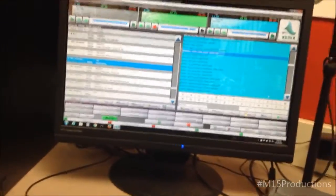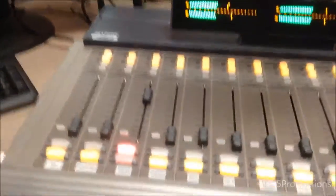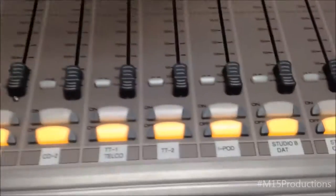The call recording is on this Vox Pro system down here — that's the Vox Pro's computer. Over here is the on-air computer. It is running Simian by BSI, the same one used at WEQX 102.7 in Manchester, Vermont.